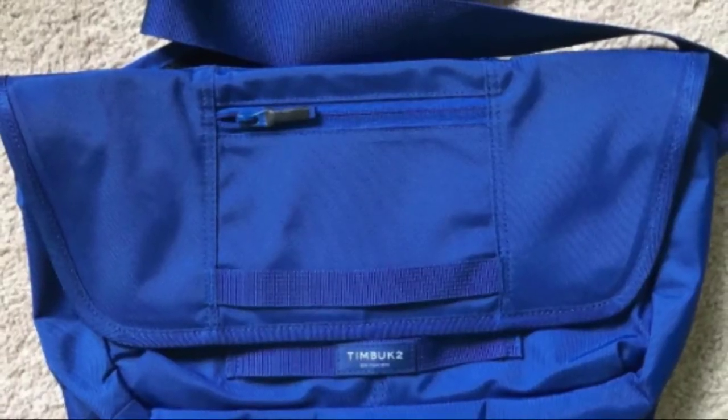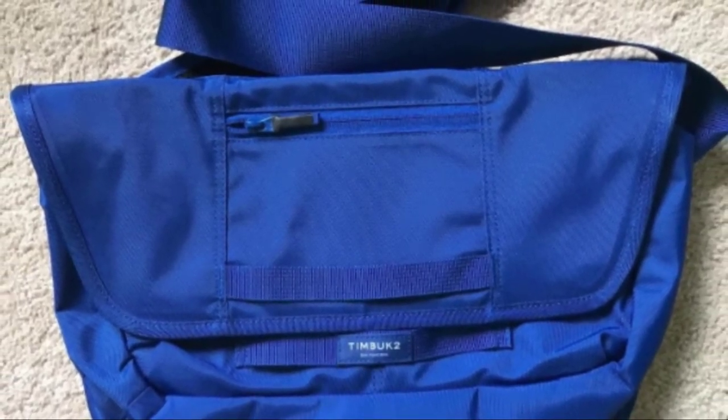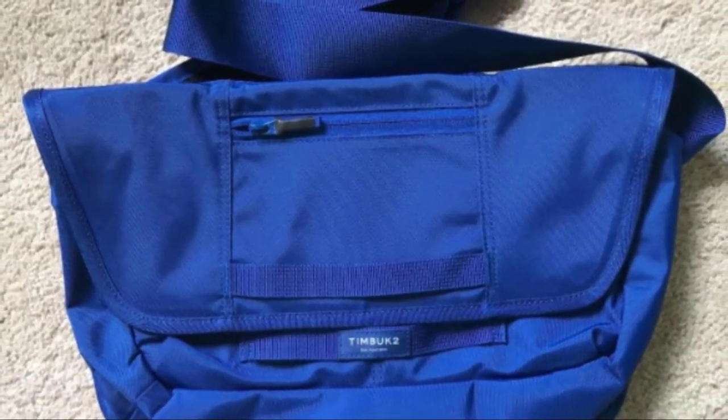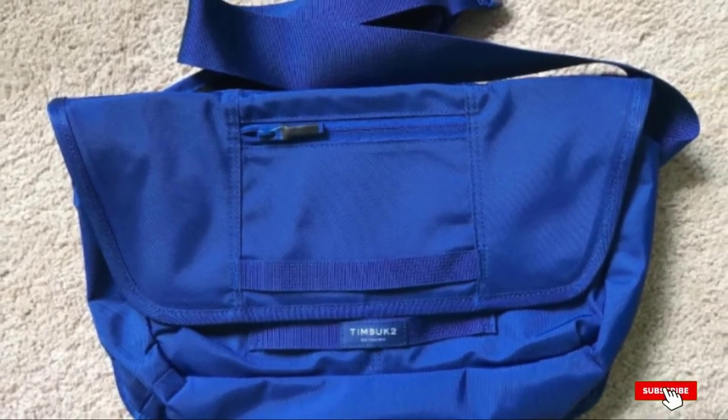With additional upscale features including partially concealed flap buckles with bottom compression straps, smart hooks, and loop placement for easy closure, this is a safe and secure messenger bag for carrying your most essential items every day.